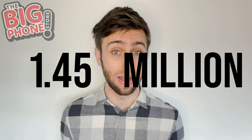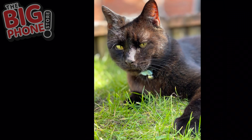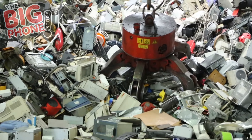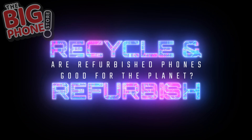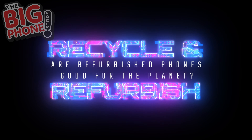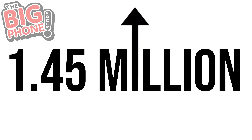1.45 million pounds being offered for a lottery? Pictures of my cat on my phone? Possible. Tons of e-waste every year. Terrifying. According to the BBC, this 1.45 million tons is continuing to rise.